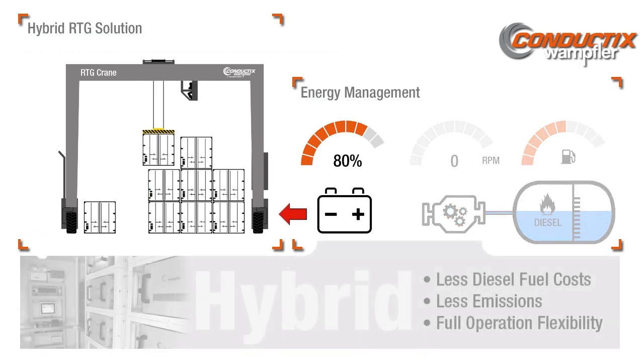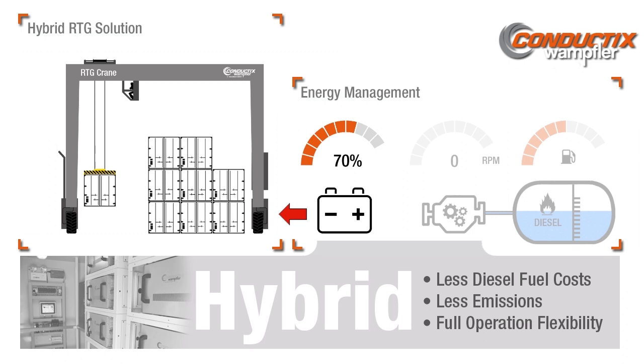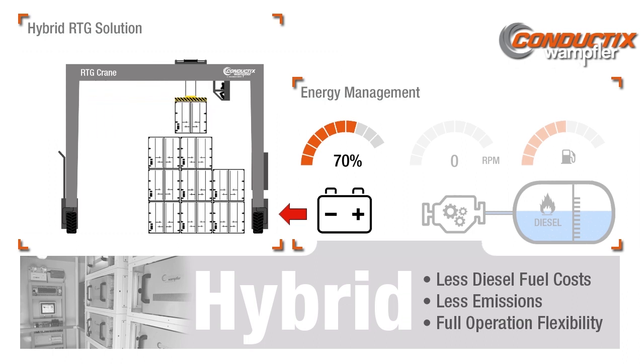The hybrid battery system cuts fuel consumption up to 60% compared to conventional RTGs and considerably reduces the environmental impact. Even with RTGs becoming much more efficient, the operational performance remains uncompromised.